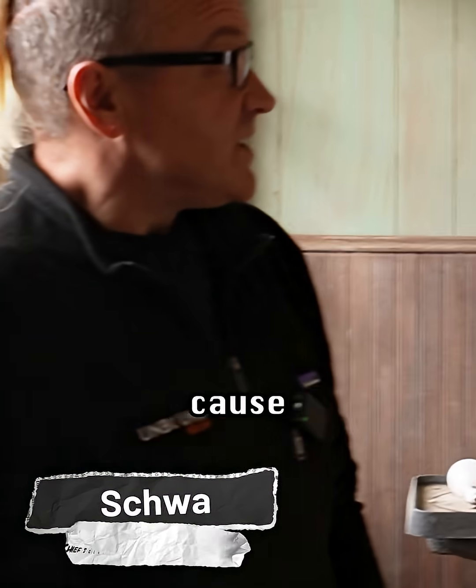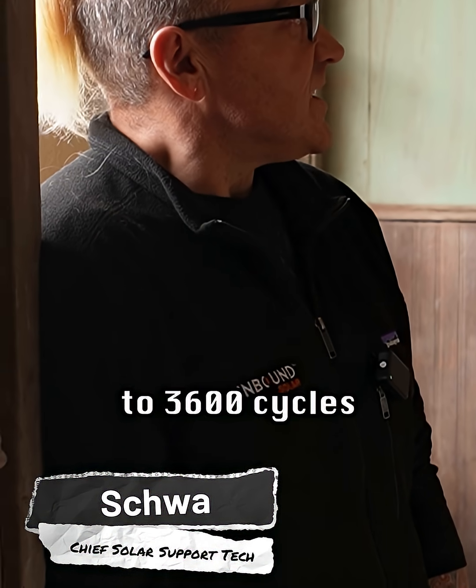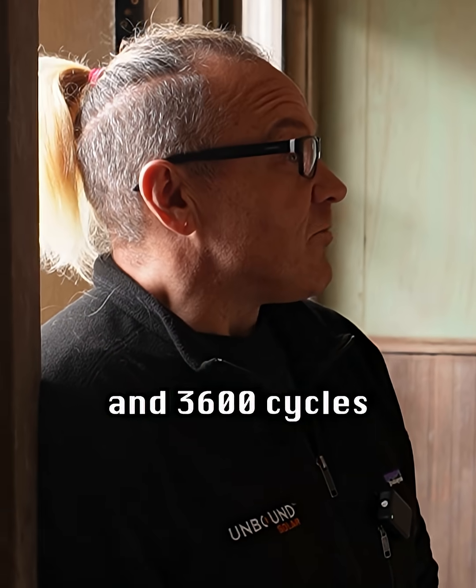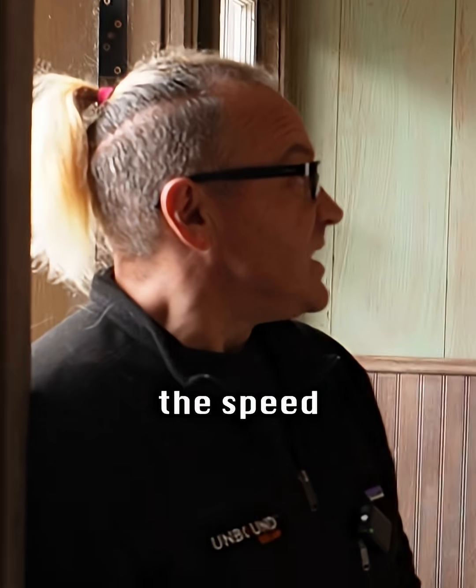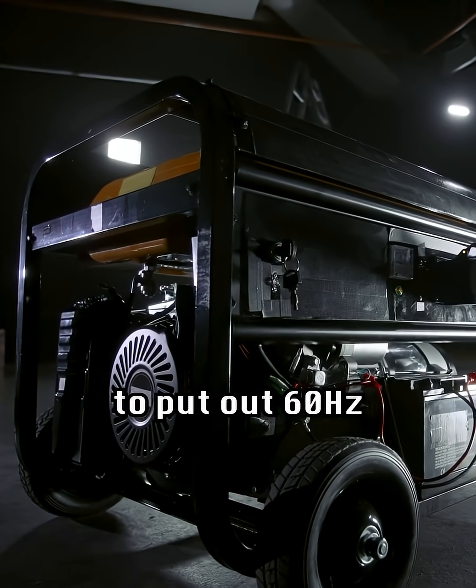That comes out to 3,600 cycles per minute. And 3,600 cycles per minute is exactly the speed that a generator needs to run at to put out 60 hertz.